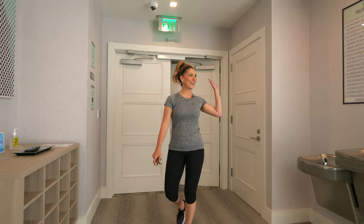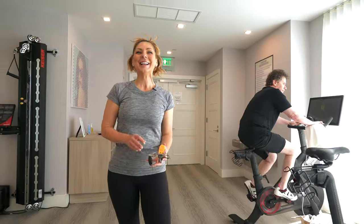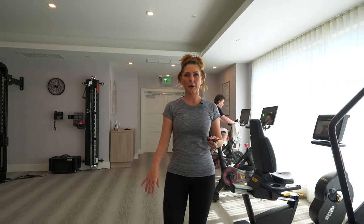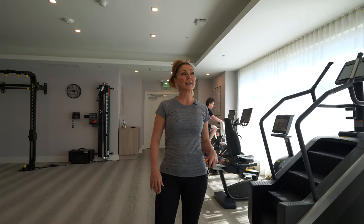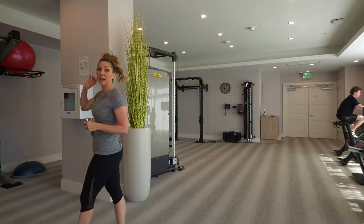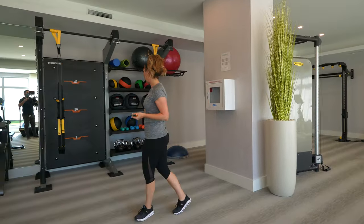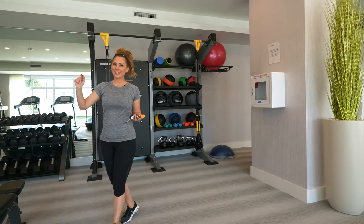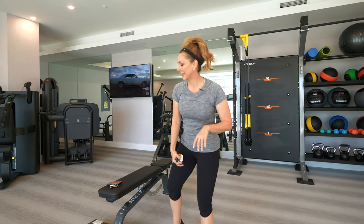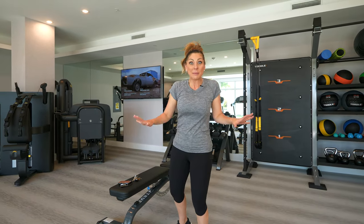So here we are in the huge gym on the ninth floor. We open out to the rooftop terrace here — there's a ton of natural light and all the equipment you could ever want. Personal favorites include TRX, kettlebells, and of course the techno gym equipment. Thanks for coming up to the gym — I've got to get my workout in, so give me a minute.